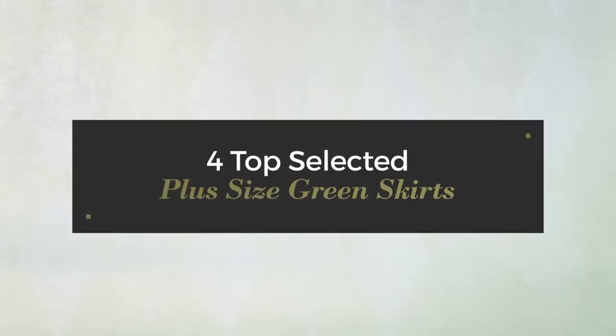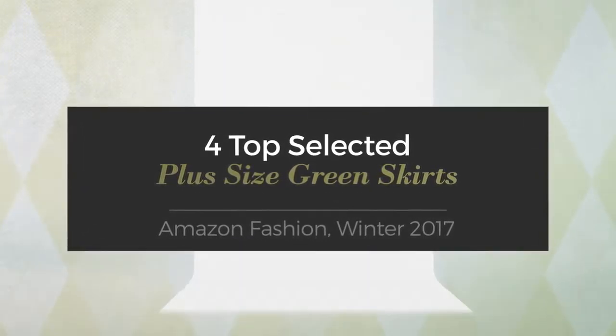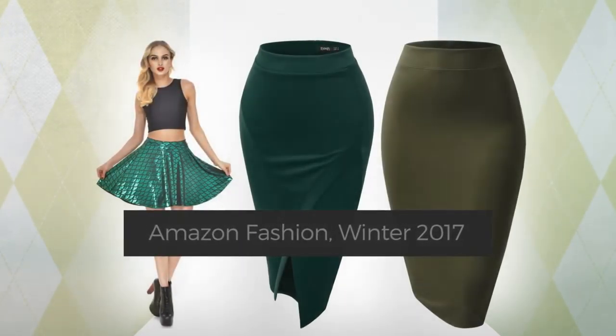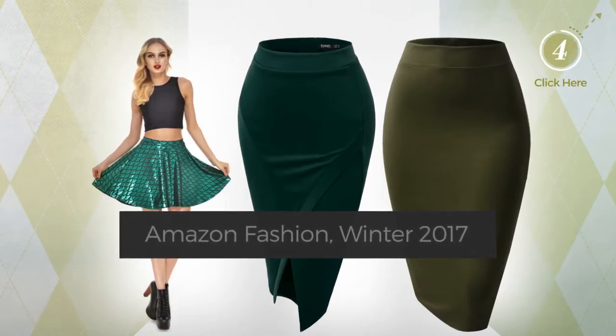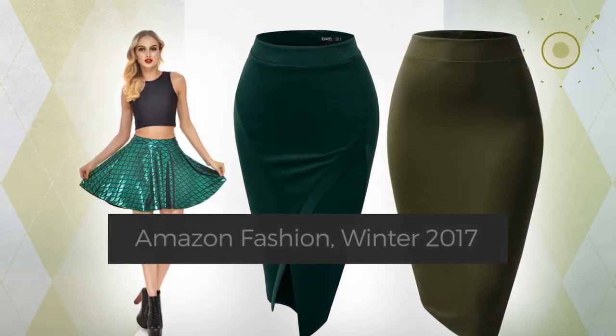For top selected plus size green skirts, Amazon Fashion, Winter 2017. At any time, click the circle and check for updated deals on your favorite skirt.